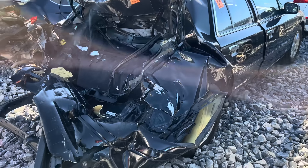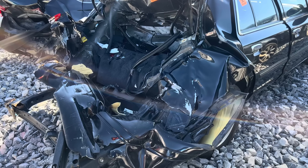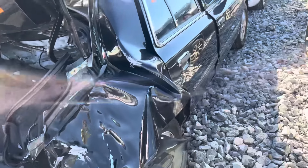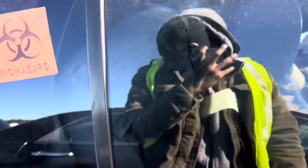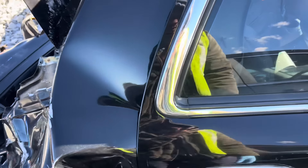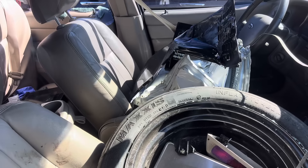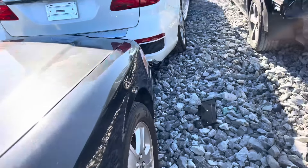That is a Crown Victoria, bro. Well, it was. That's crazy. It's a biohazard. Is this something that's hot? It pushed the seat. It looked like the driver would have been okay, man. Hopefully, it wasn't nobody in the backseat. That was a hard hit.